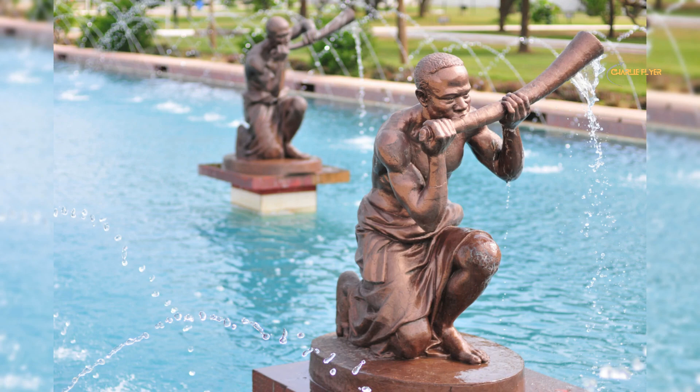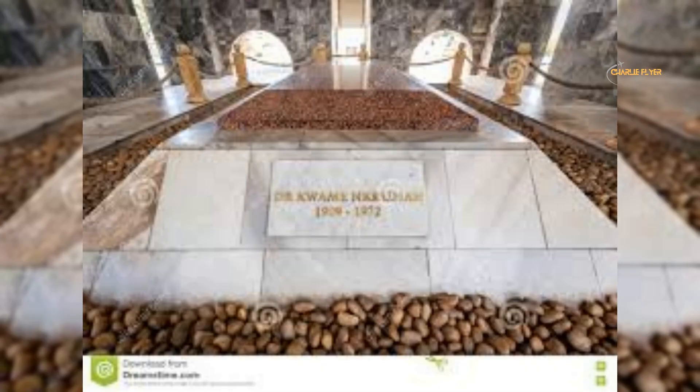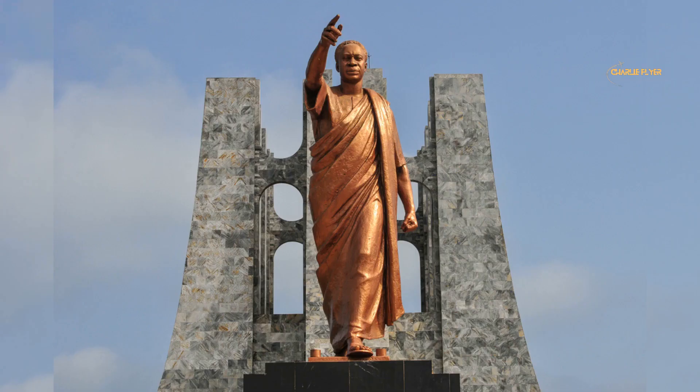Number 7: Kwame Nkrumah Memorial Park. The Kwame Nkrumah Memorial Park is a historic site and park situated on the site of the former British colonial polo grounds in Accra. It is dedicated to the memory of the country's first president, Kwame Nkrumah. The park includes a mausoleum that houses both Kwame's and his wife's remains.